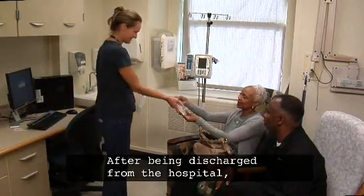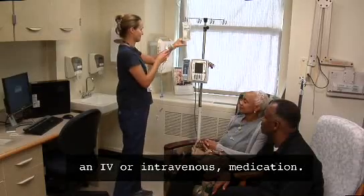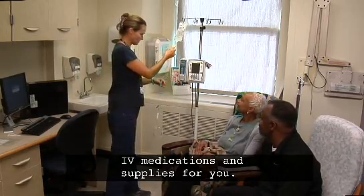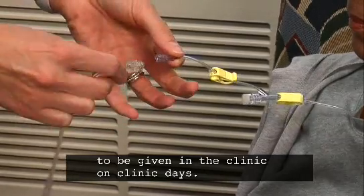After being discharged from the hospital, you may also be required to give yourself an IV or intravenous medication. Your social worker will order IV medications and supplies for you. You may bring that medication with you to be given in the clinic on clinic days.